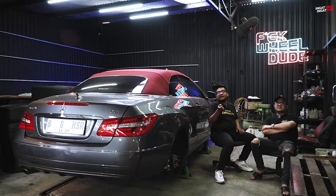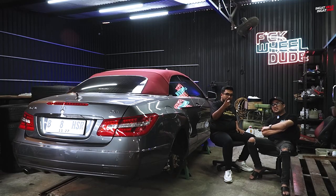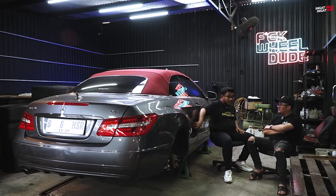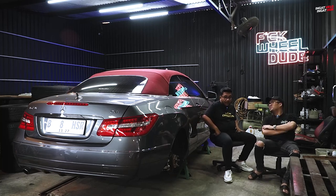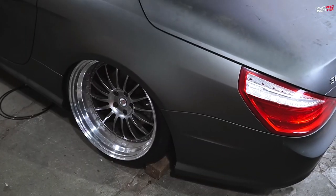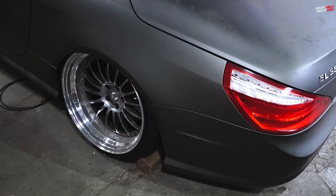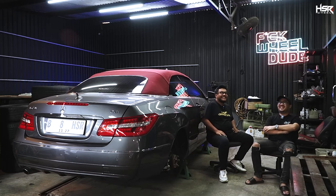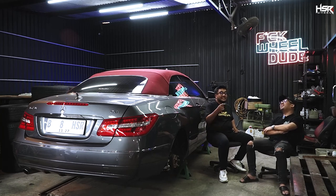Nah gue lihat disini juga ada mobil Mercy yang ini, berarti mainnya sama kayak gini? Sama. Itu ring berapa? Ring 20. Itu udah celup belum? Belum. Celup-nya 1.4, lebih masuk lagi dari ini. Gila sih, dia terinspirasi juga dari mobil ini. Ini atas kita ada yang inspirasi juga.